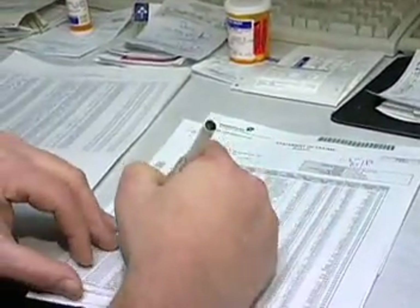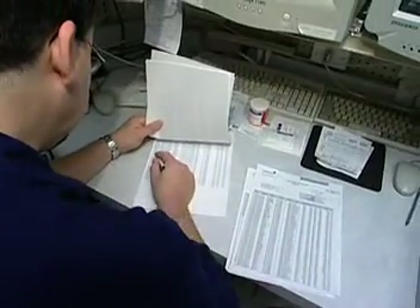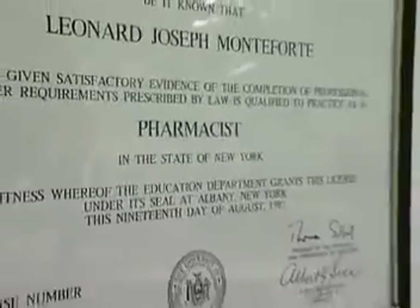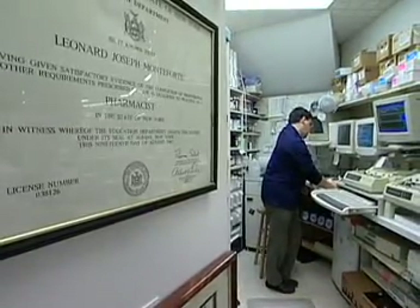There's also a lot of paperwork involved. To study to become a pharmacist, you must first prove your aptitude in science and math by passing the pharmacy college admissions test. After earning a doctor of pharmacy degree at a college or university, pharmacists then need to be licensed by the state.